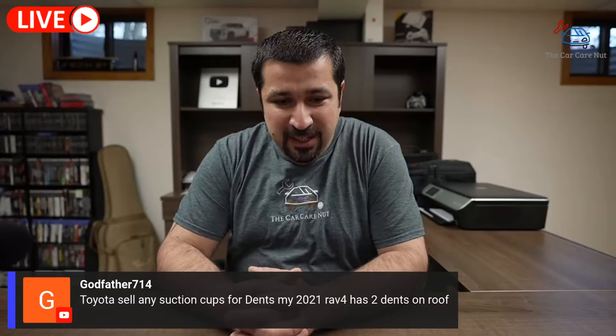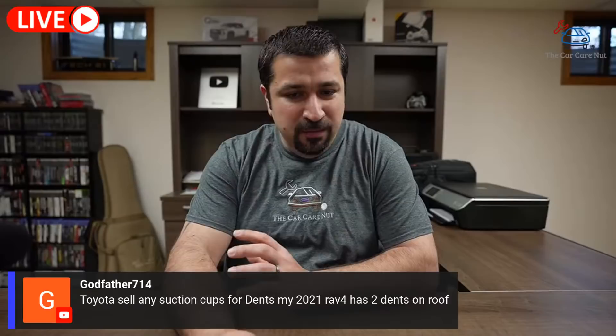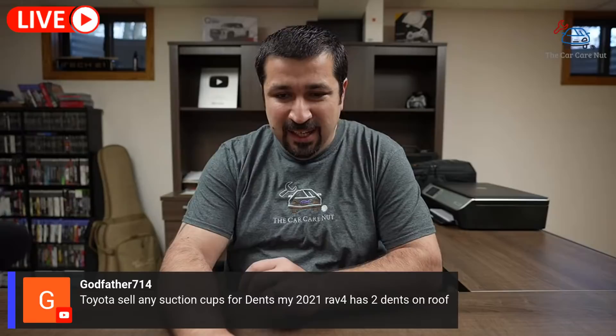The first question is from Godfather: does Toyota sell any suction cups for dents on my 2021 RAV4? It has two dents on the roof. Toyota officially does not sell that — this is something you want to go aftermarket for and find something that works. There are all kinds of types, but officially Toyota does not have anything.